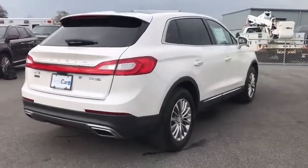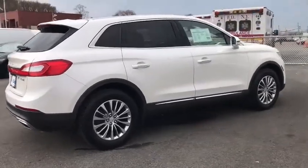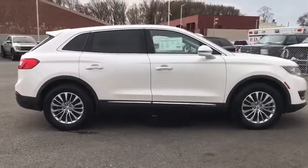Bluetooth, leather-wrapped steering wheel, power steering, adjustable steering wheel, keyless start, aluminum wheels, four-wheel disc brakes, auto-dimming rear-view mirror, floor mats.